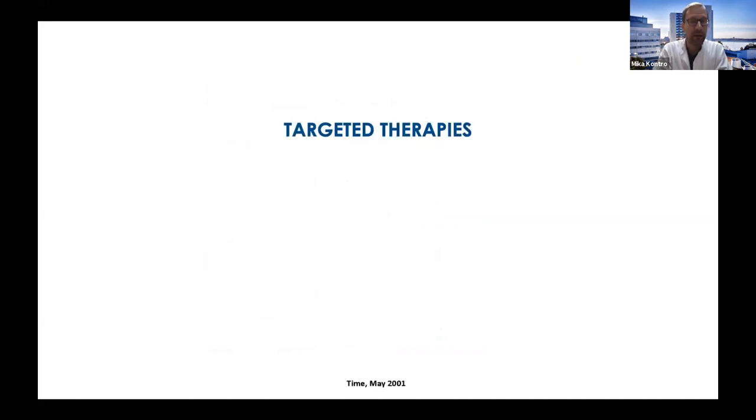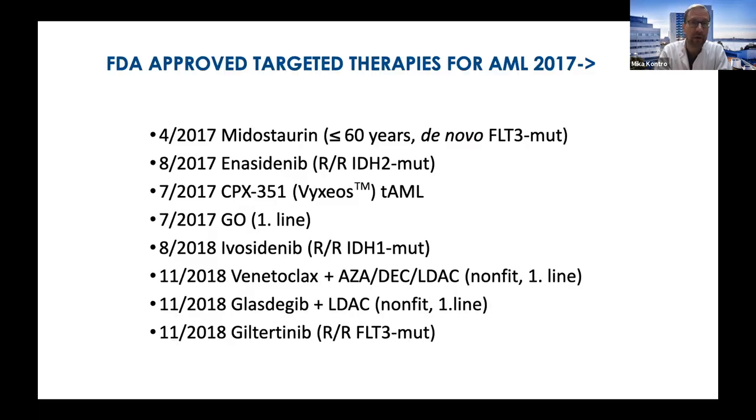Targeted therapies are something we have been waiting for in AML for a long time. We have mainly been stuck with conventional chemotherapy — induction therapy that we still use was established already in the 1970s. Just during the last few years we have finally gained access to targeted therapies. Most of these are mutation-targeted therapies, for example midostaurin and gilteritinib for FLT3 mutation, and inhibitors for IDH1 and IDH2 mutations.